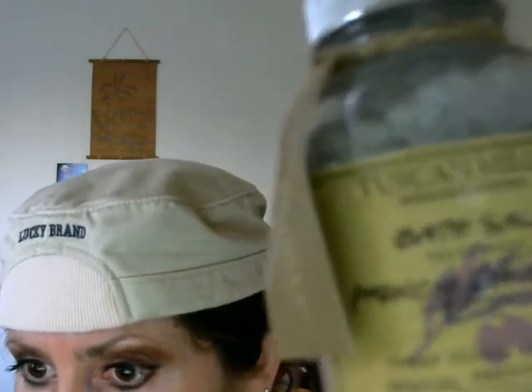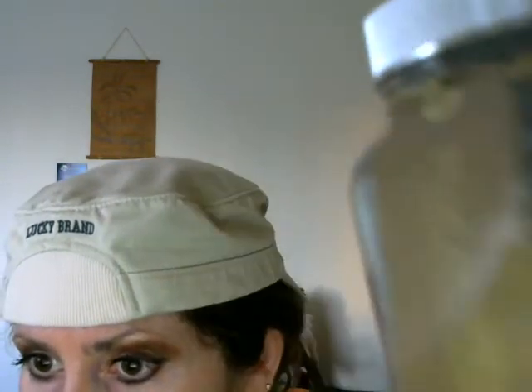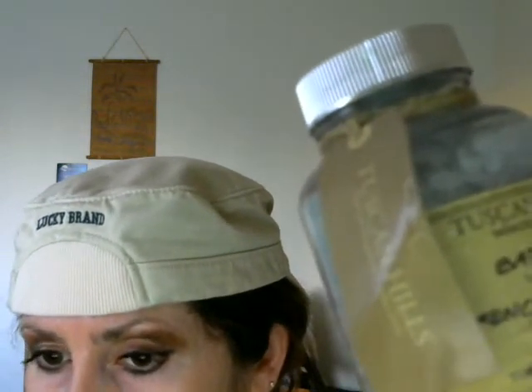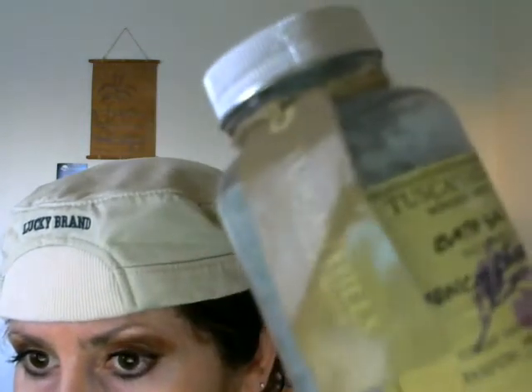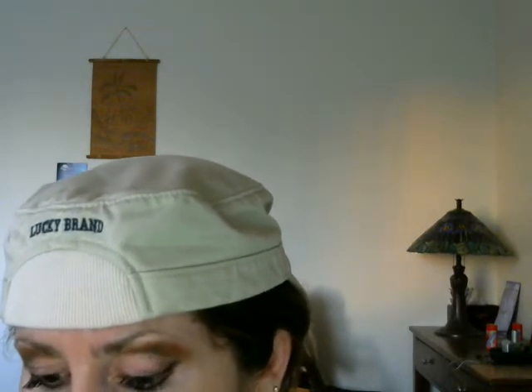I also got this bath salt — Tuscan Hills. It's purple, and when you put it in your bathtub it's so refreshing. Your skin feels so good. It's wonderful — it's an Epsom salt and it's lavender.